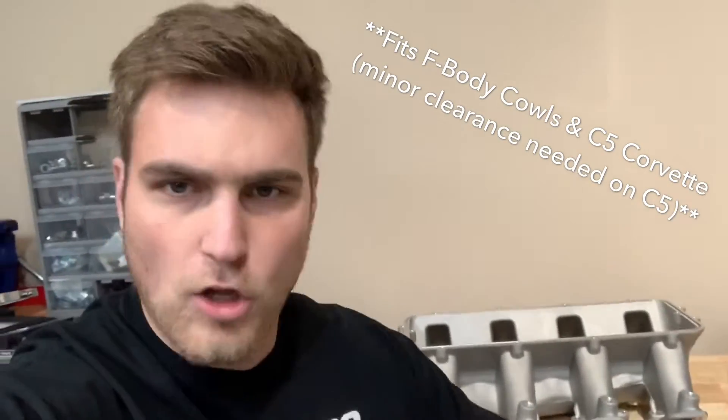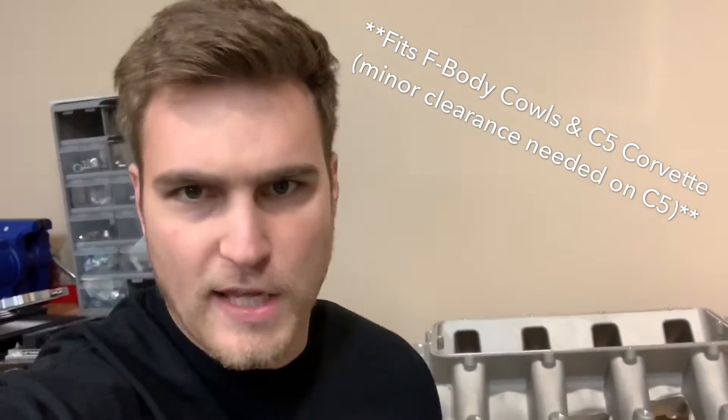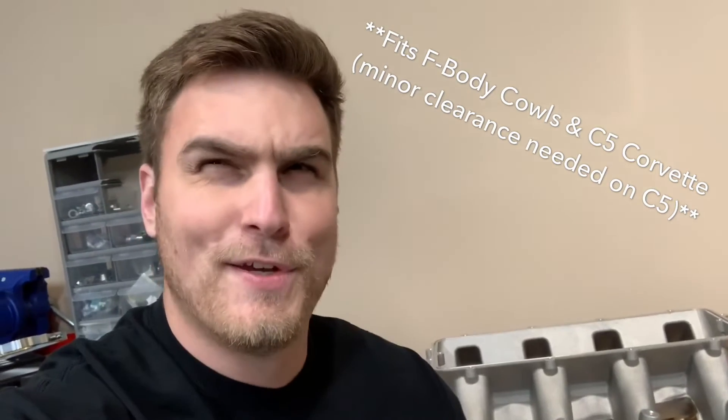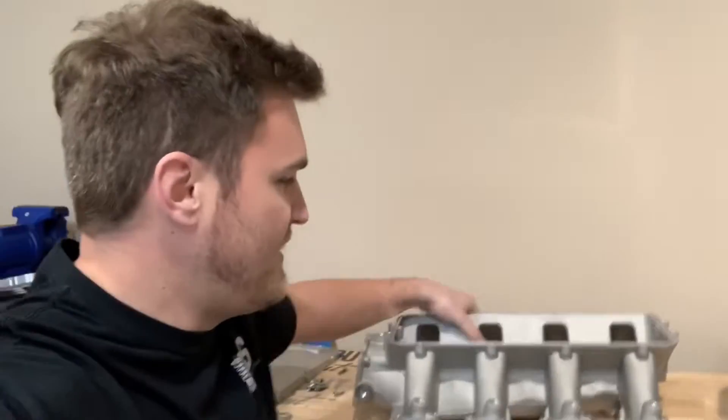This is a high RPM, big cube, boosted situation. The main goal was a low profile cast solution for big cube naturally aspirated guys that want to rev really high, or boosted applications that need equal cylinder distribution — a well-priced cast low profile two-piece unit that's easy to port for cathedral ports. The LS3 port version is coming too — Rick sent me an email about working on them, so it shouldn't be too long, though I don't have an ETA. It's an all-in-one solution to market needs expressed over the last couple of years.